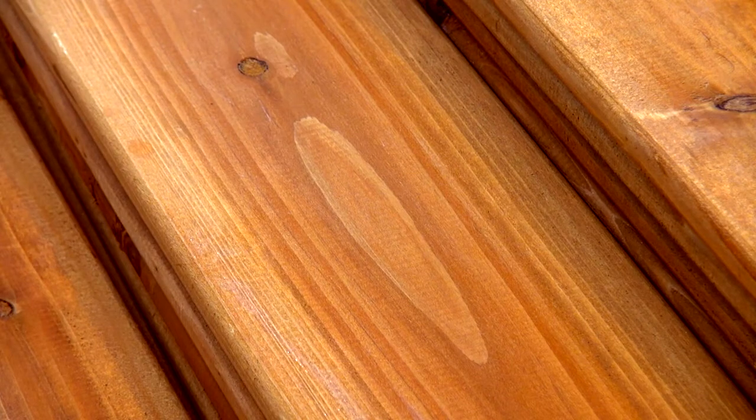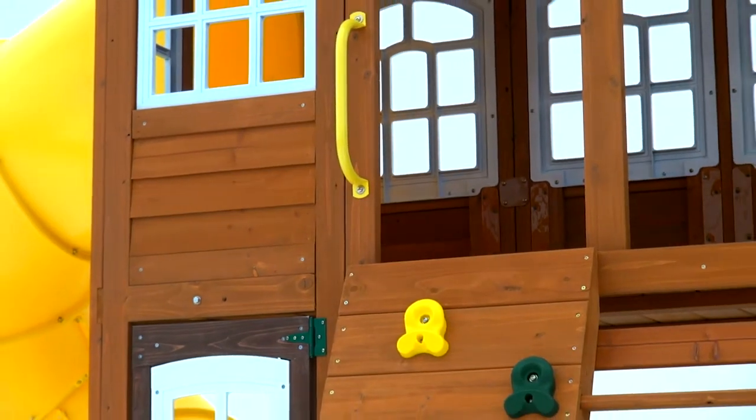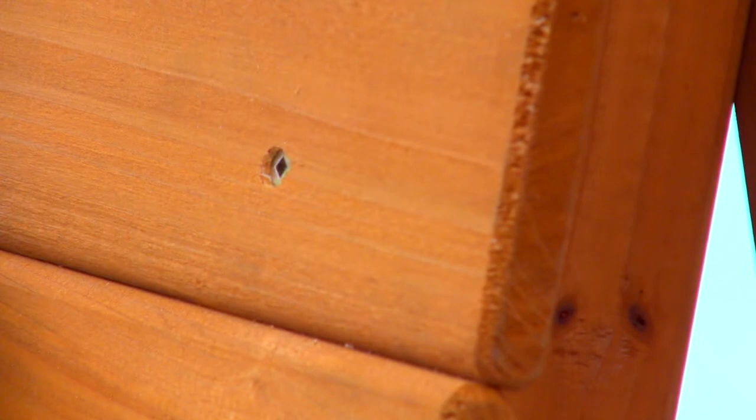With its natural beauty and outstanding physical properties, cedar lumber is the preferred choice for outdoor projects and considered a premium material. The ability of cedar to bring warmth and character to a backyard project simply cannot be matched by plastic or other man-made materials.